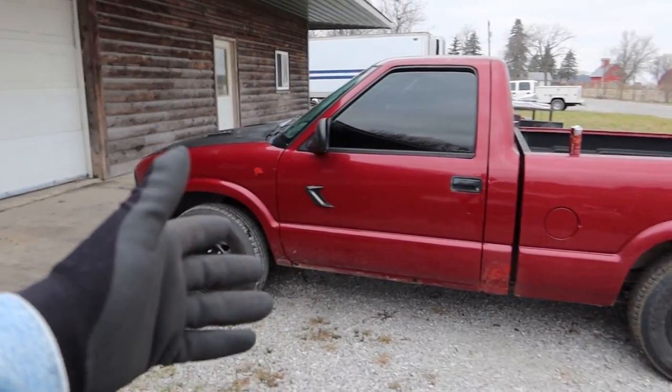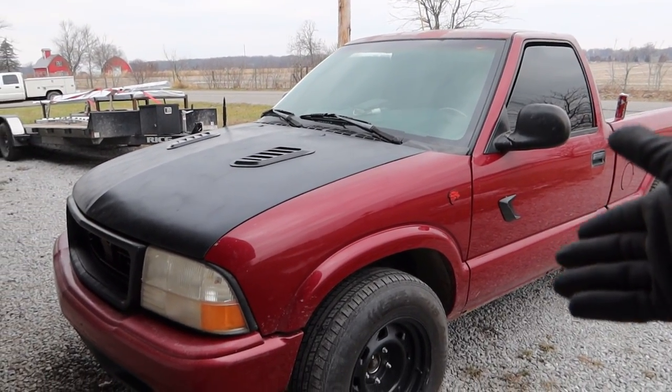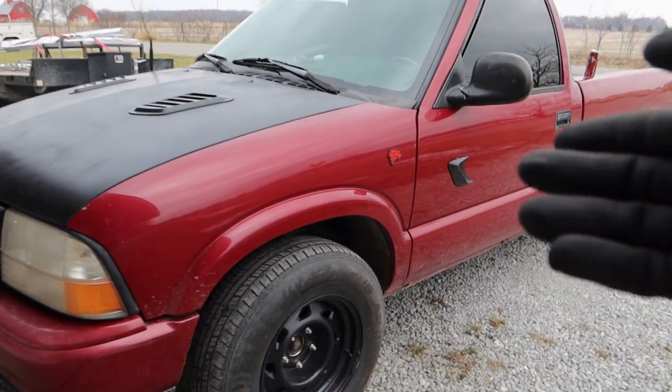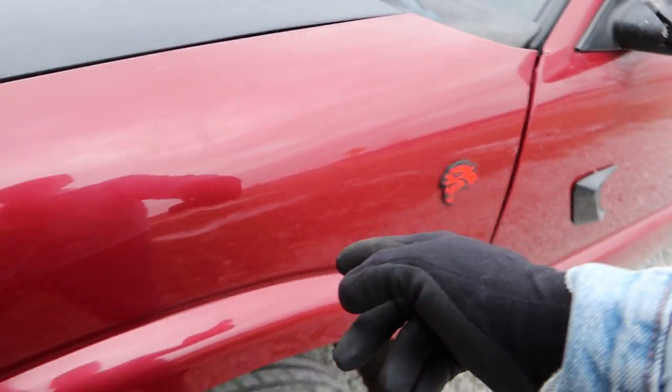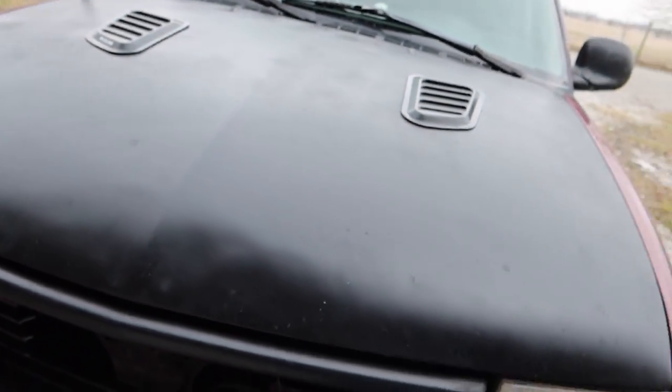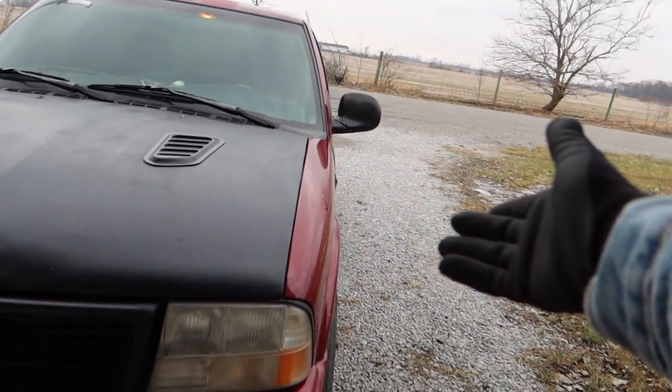This thing could never haul anything right now. You might be partially right in assuming that, but one thing you don't realize is that this ain't no normal GMC Sonoma. Just look over the truck a little bit, take it in. You notice something? That's a Hellcat badge, boy. This bad boy's got a Hellcat underneath it. I'm not gonna open up the hood and show you because I mean the badge is enough.